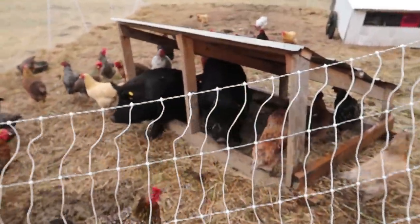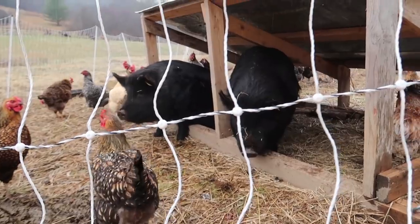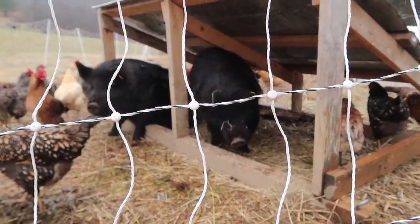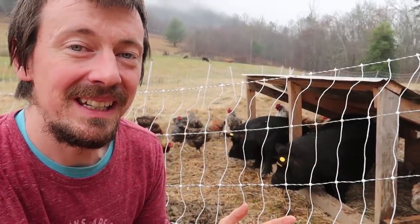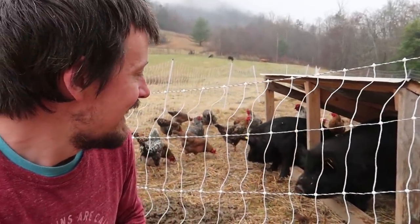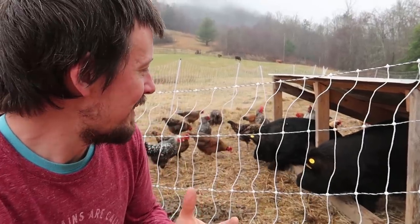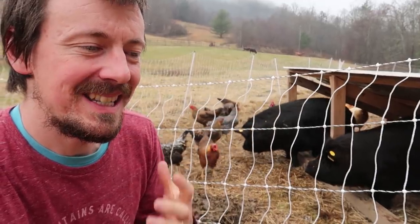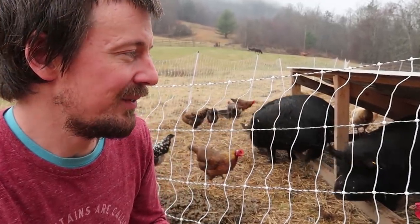These are some of the pigs that are going to get butchered tomorrow. Here we are with the American guinea hogs. Today I wanted to just talk about the difference between this breed of hog and a more standard lean breed of hog.